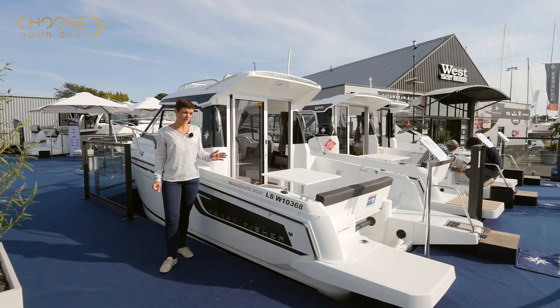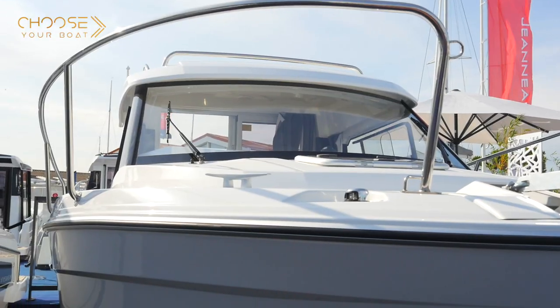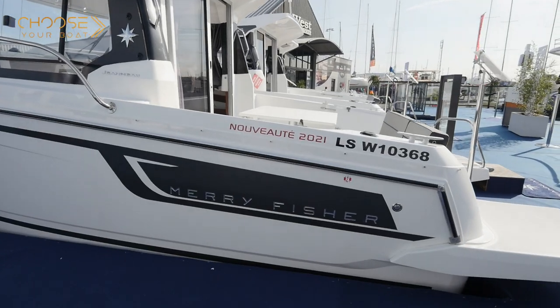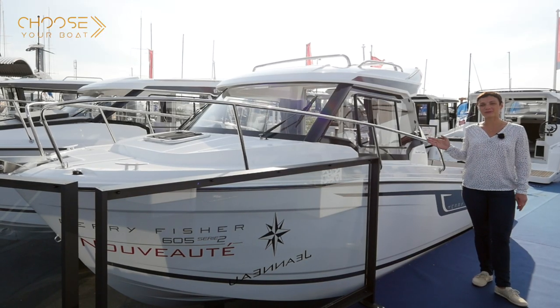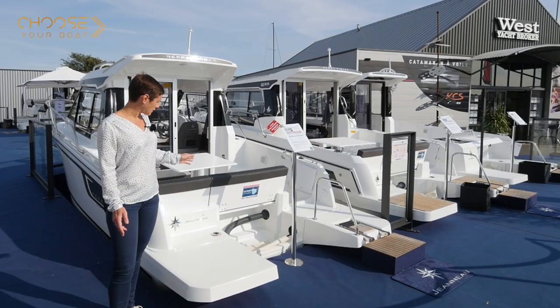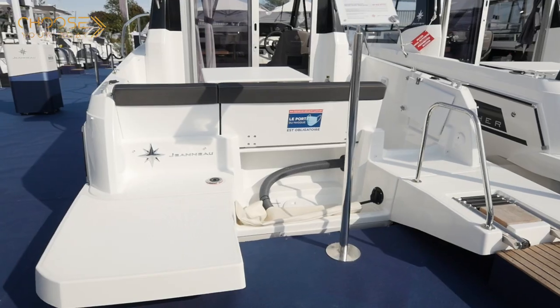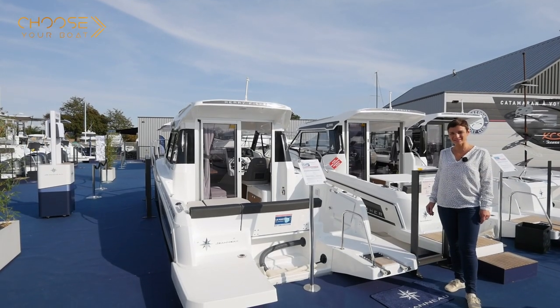It is a safe, comfortable boat that is a joy to pilot. The interior is bright and spacious. As you can see, this boat takes advantage of new styling, a new roofline and new windows. This Mary Fisher 605 can be transported by trailer. The styling is dynamic and elegant. The time-tested hull is built for outboard motors, ensuring reliability and real boating pleasure.